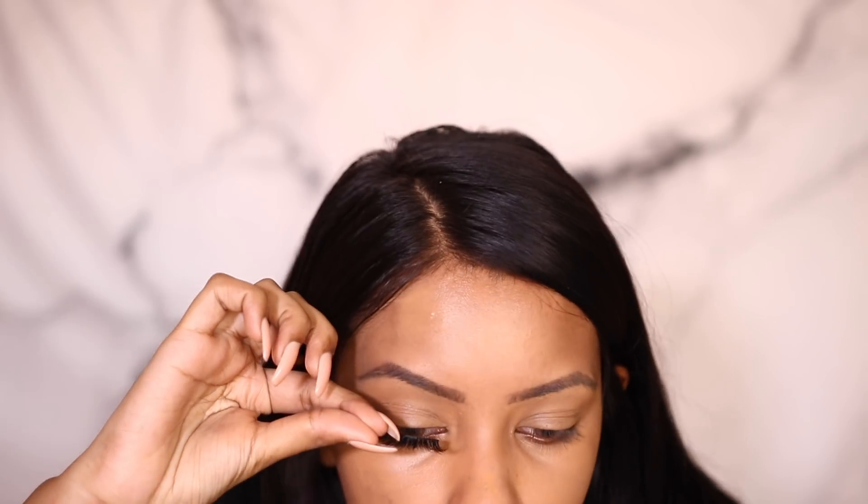Moving on, I'm going to be using the Lily Lashes Glam 3D Mink lashes in the style Miami. Everyone and their pets and their exes wear these lashes — literally everyone I know, from small channels to big channels, wears these Miami 3D mink lashes. That's the reason I picked them up.